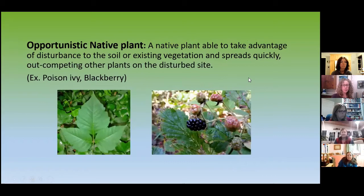Opportunistic native plants are not invasives, but they do act like it. They're natives, but they take advantage of disturbances to the soil and existing vegetation. They spread out, they outcompete — they're really good at taking over when people or a storm system mess things up. For example, I have lots of blackberry and wild raspberry on the property.